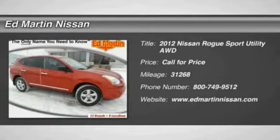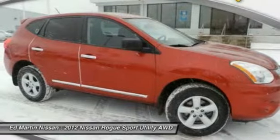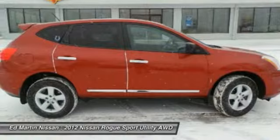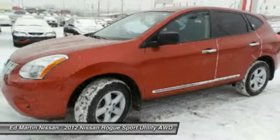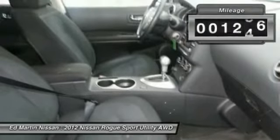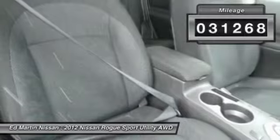2012 Rogue. The stylish Rogue gets 27 miles per gallon and still boasts nearly 58 cubic feet of cargo space. With a 5-star side impact safety rating and intuitive all-wheel drive for confident handling, the Rogue is more than you expect and everything you deserve. This vehicle has less than 35,000 miles.